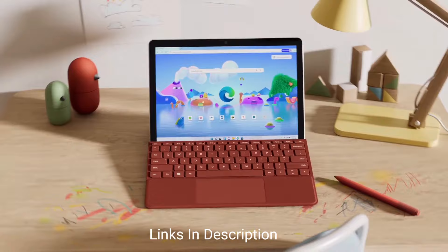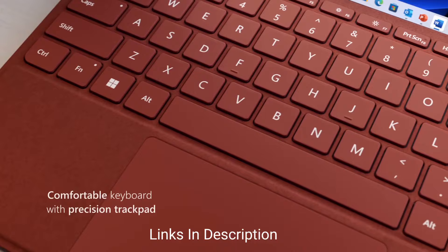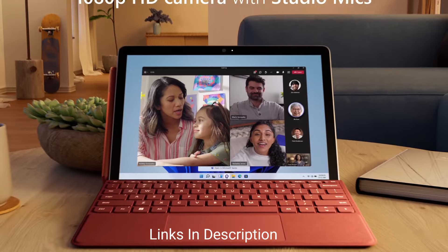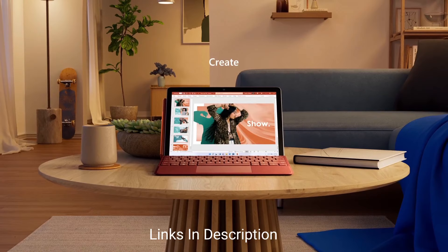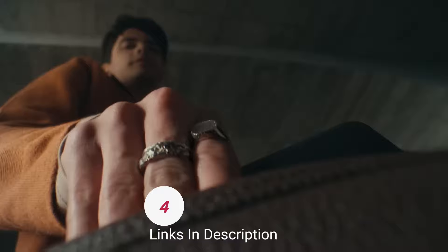Invest in the Type Cover and you can protect the screen and turn the Surface Go 3 into a great little Windows laptop for writing essays or browsing the internet. The Surface Go 3 offers a newer processor and slightly better performance over its predecessor, although its display is slightly dimmer and the battery life is not that great, so you might also consider the older model if you spot a good deal. Buy this tablet for its premium design, affordable price, and ability to run full Windows 11.